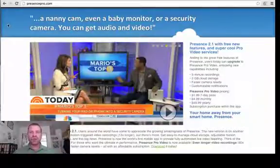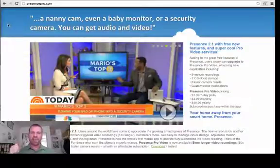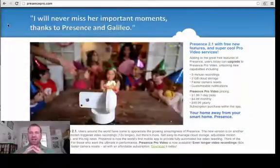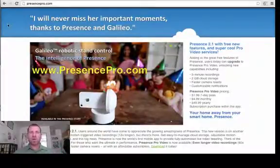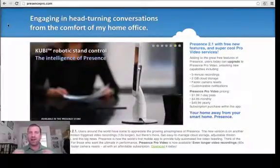Hey there everybody, Andrew Dorn here with Tech Savvy Agent. I'm about ready to fly off to Texas to do some presentations, but before I do I want to take a quick minute and share a new app with you called Presence. As you can see, I have the website open at presencepro.com where you can learn more. It's a pretty awesome app.